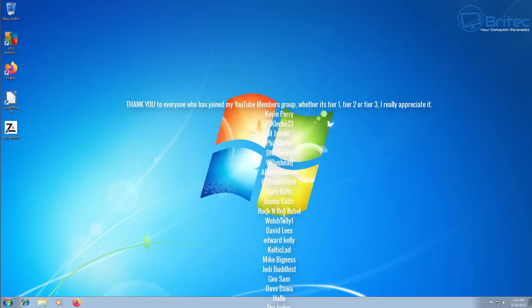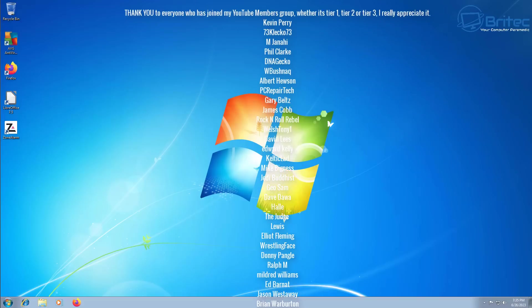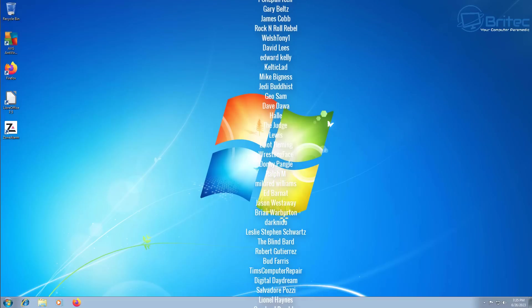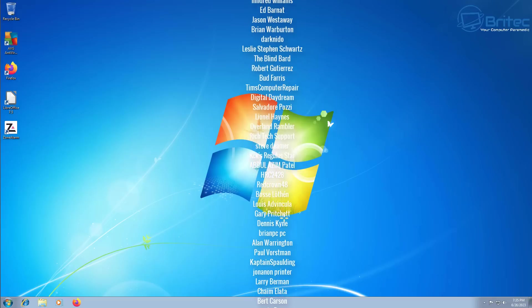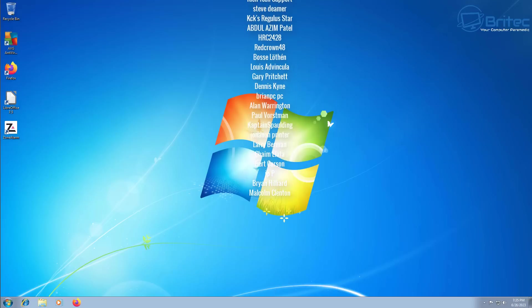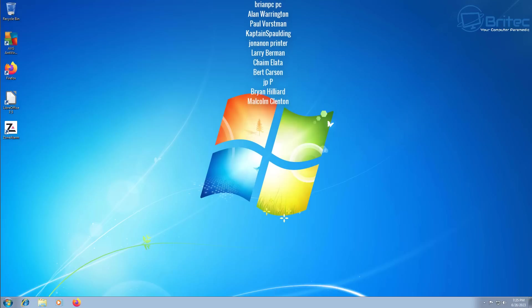With that said, my name has been Brian from brightechcomputers.co.uk. I hope this video helps you out and keeps you safe if you're using Windows 7. A quick shout out to all my YouTube members — I really do appreciate the support, and I'll catch you in the very next video. Thanks again for watching. Bye for now.